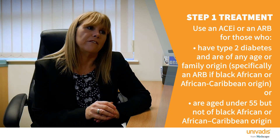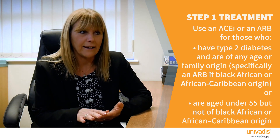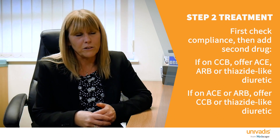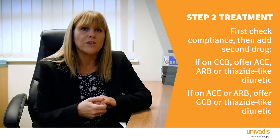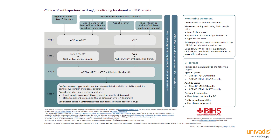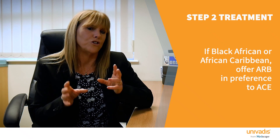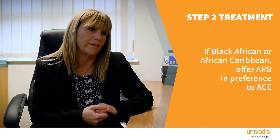Step two: first check that they're taking the medication — check for adherence, side effects and correct administration. If blood pressure remains above target, add a second drug. For those already on a calcium channel blocker, offer the choice of an ACE inhibitor, an ARB or a thiazide-like diuretic such as indapamide. For those already on an ACE inhibitor or ARB, offer the choice of a calcium channel blocker or a thiazide-like diuretic such as indapamide. If the patient is of Afro-Caribbean origin and choosing between an ACE and an ARB, the ARB is preferable.